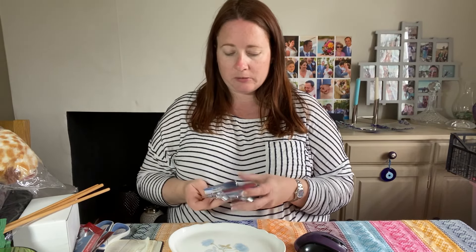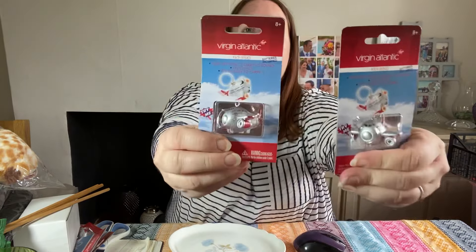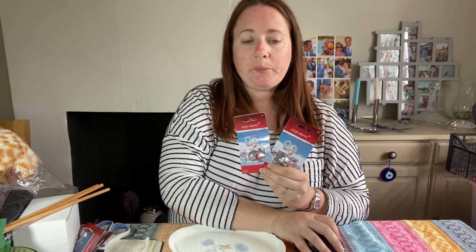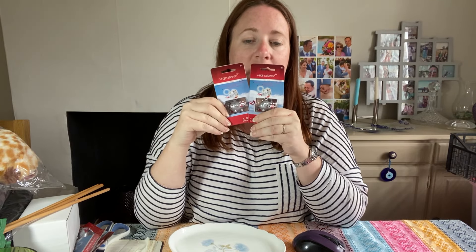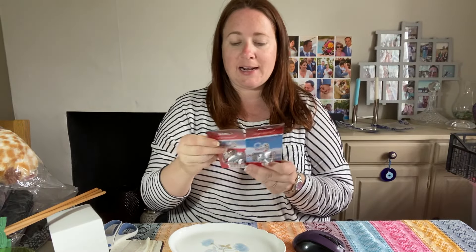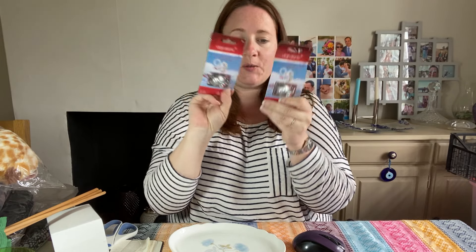These are something we sell regularly — they are the Virgin Atlantic key rings. We sell them in pairs and they cost 66p. We've had them since August last year, but they're regular little sellers and don't take up much room. These sold on a 30% off promotion for £4.40. And here's another pair, exactly the same — also on a 30% off promotion, sold for £4.40.